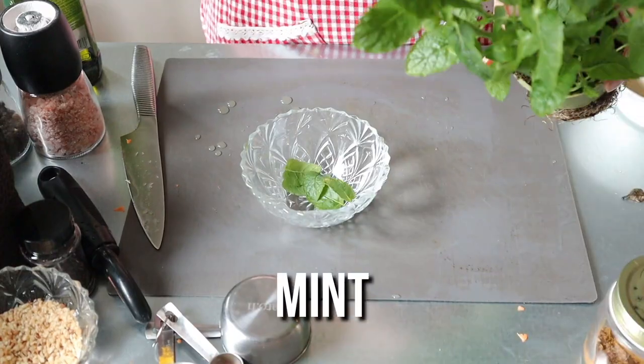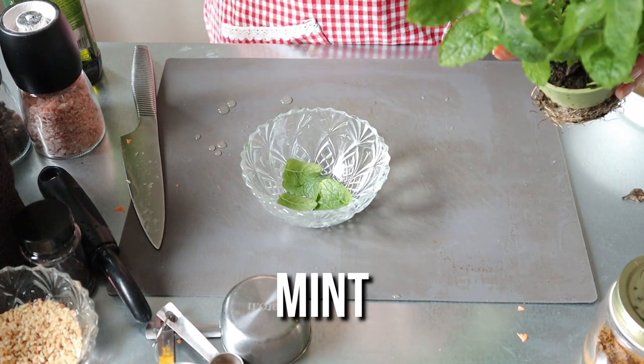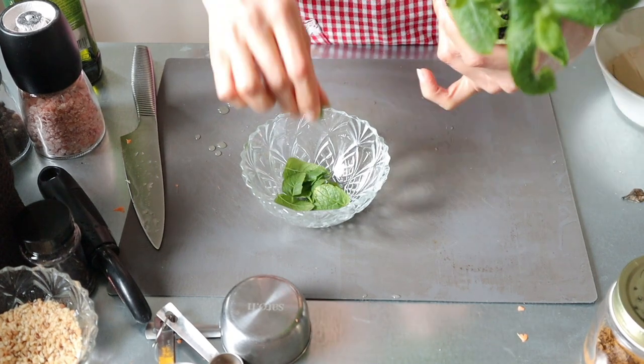Now that the carrots have simmered nicely on the pan with the oil and spices, I'm going to add the chickpeas. While they marinate together, we're going to make the sauce and oil dressing for this salad. Next up, I am going to pull off some mint leaves to add on top of the salad. I did put some salt and pepper on the chickpea-carrot mixture on the stove. We do have mint in our own little garden, but the leaves are so tiny I don't want to take them off yet.